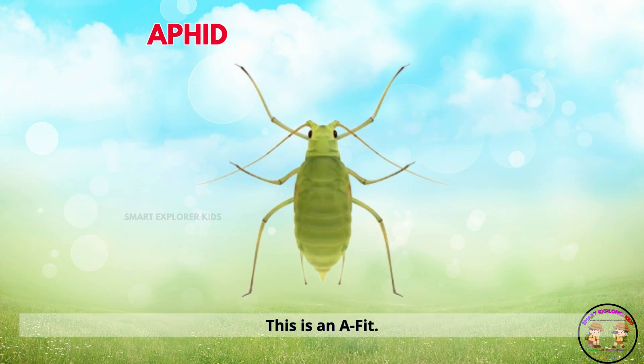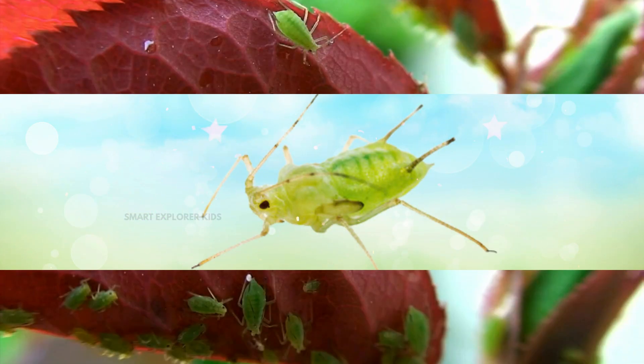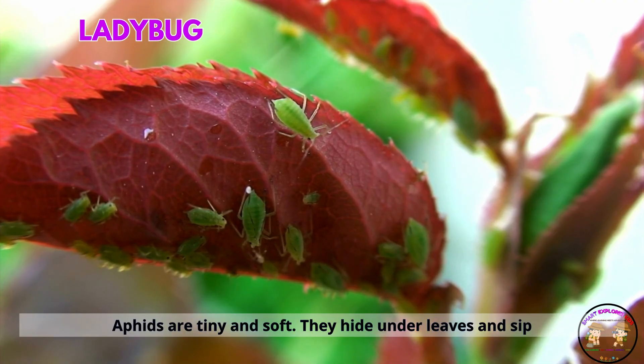This is an aphid. Aphids are tiny and soft. They hide under leaves and sip plant sap.